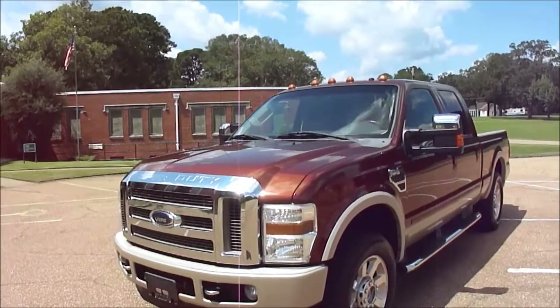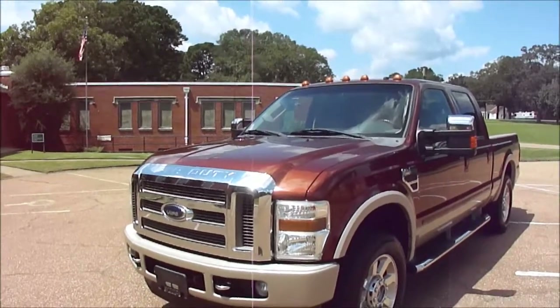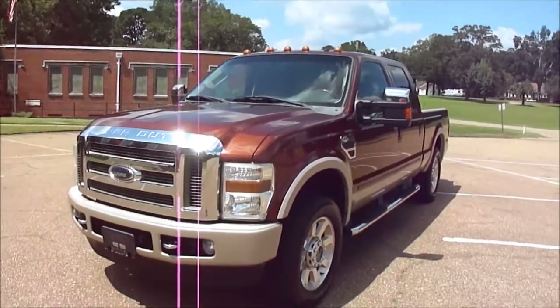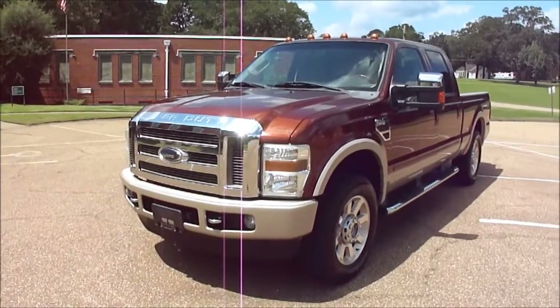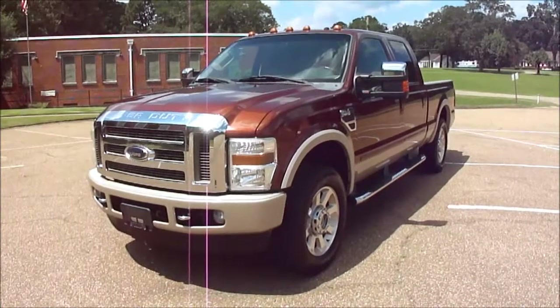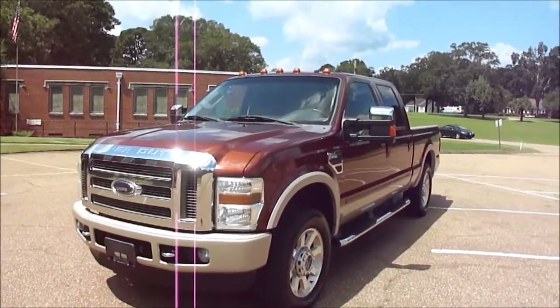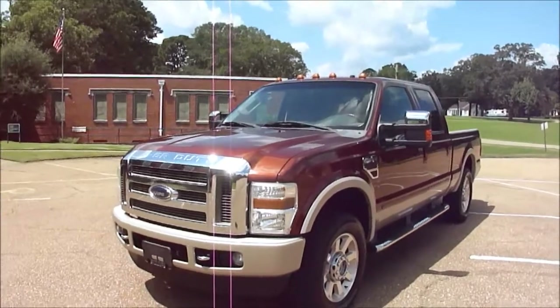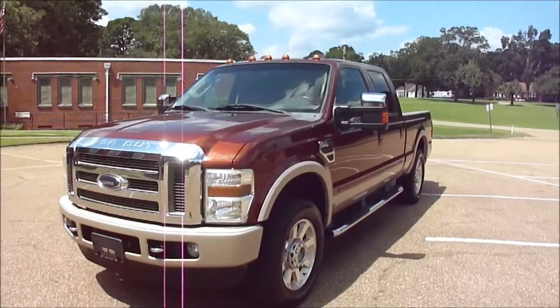It is a one-owner truck. I just sold my 2015 Platinum to the man that owned this truck, and I took this truck in on trade. Now I'm going to list it. He has done meticulous service on this truck since day one. If you Carfax it, you can see all the visits it's made to the local Ford dealer.